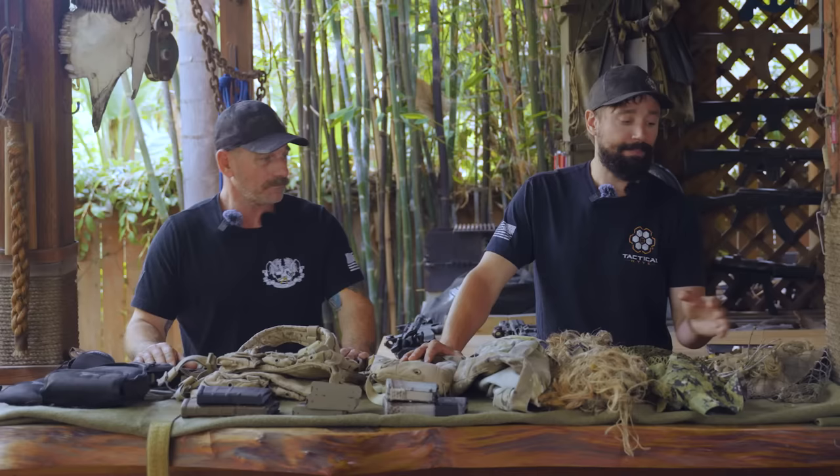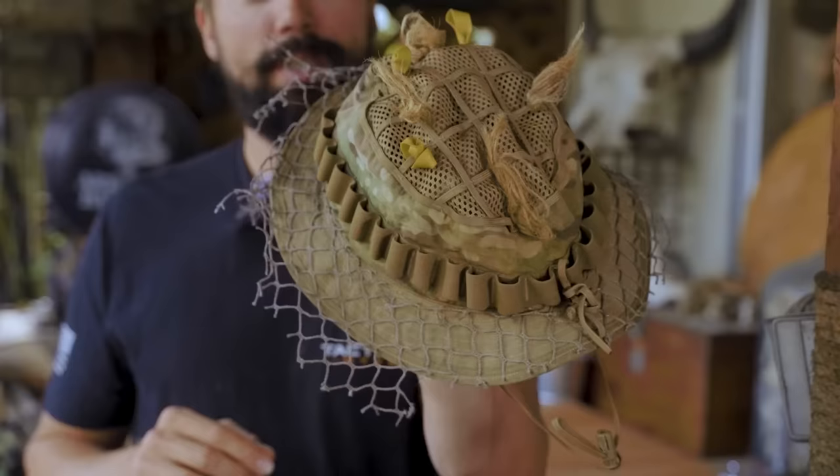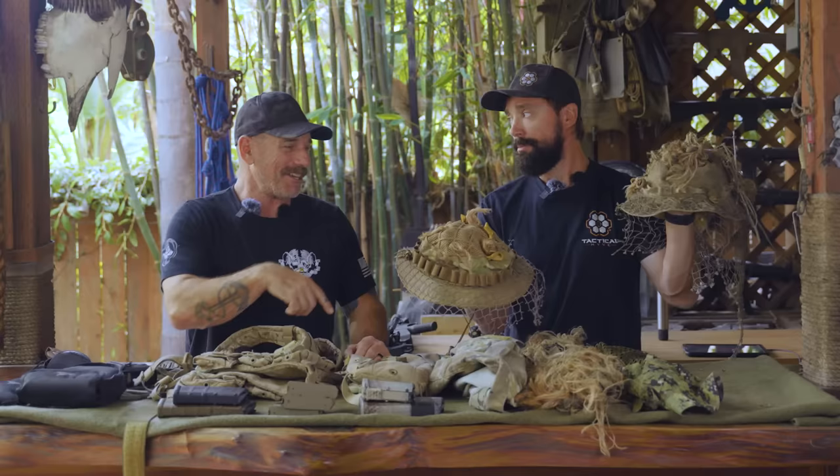If you can maintain stealth and concealment, the boonie hat that was all the rage back in the jungle war days — this is a purpose-built one. It's got the mesh on top and the ability to attach ghillie foliage. That net came with it. This is purpose built for sniper operations. Back in my day, you'd have had them fabricated.